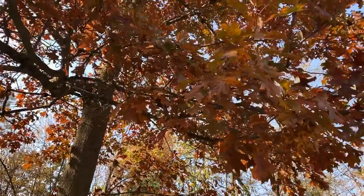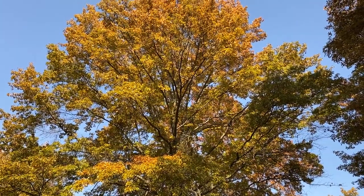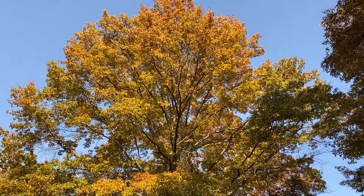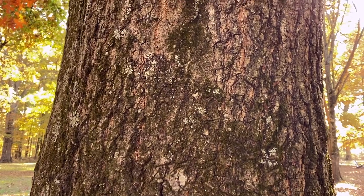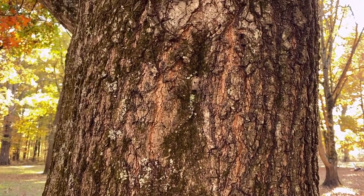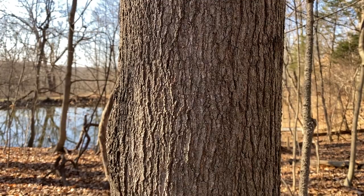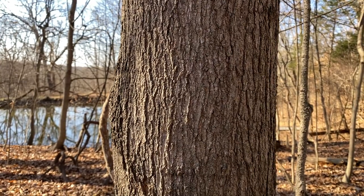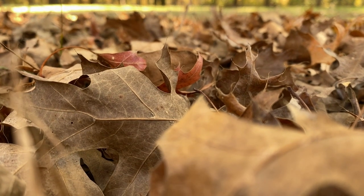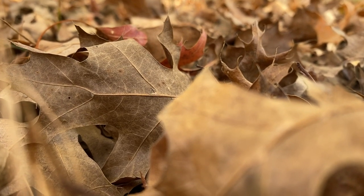Cincinnati Nature Center is really interested in trying to understand what is influencing oak regeneration. One hypothesis is that drought is what's influencing this dynamic between oaks and maples. Oaks are a drought tolerant species — they've got really thick bark and really deep roots that allow them to hold on to water, compared to maples that have really thin bark and shallow root systems. Way back when, a couple centuries ago, droughts were much more frequent and more severe than they are today.